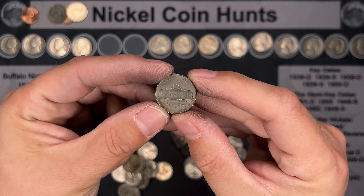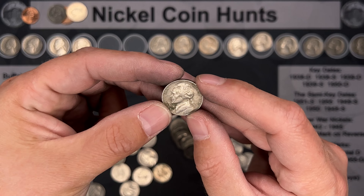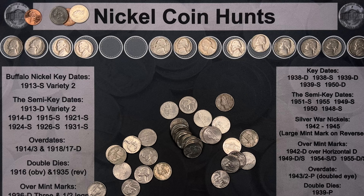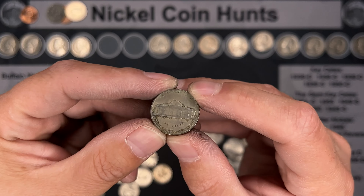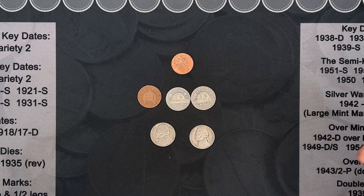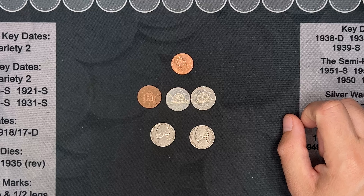Roll number 50 — we've got a 1941 Philly. Also a 1947 San Francisco. Nice.